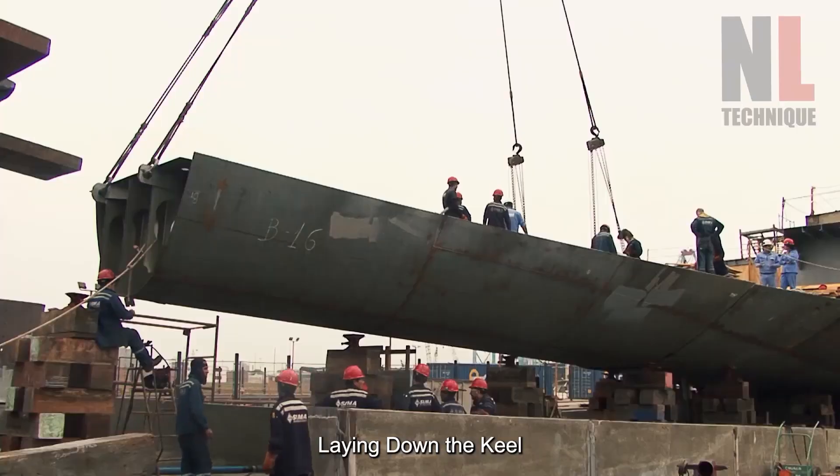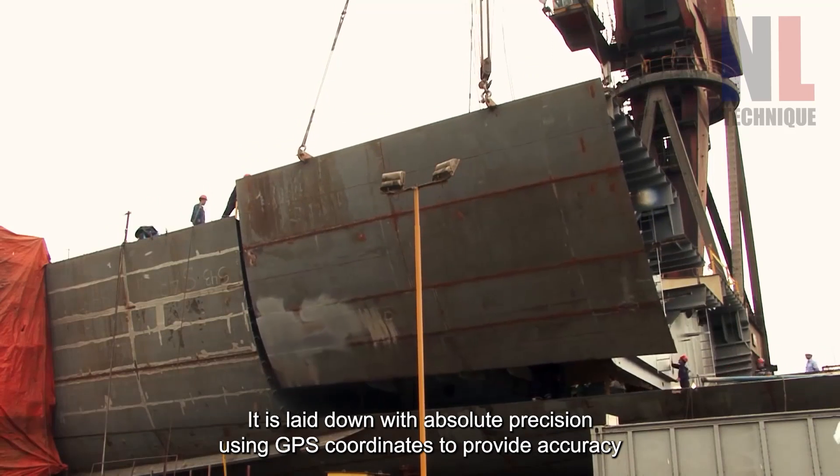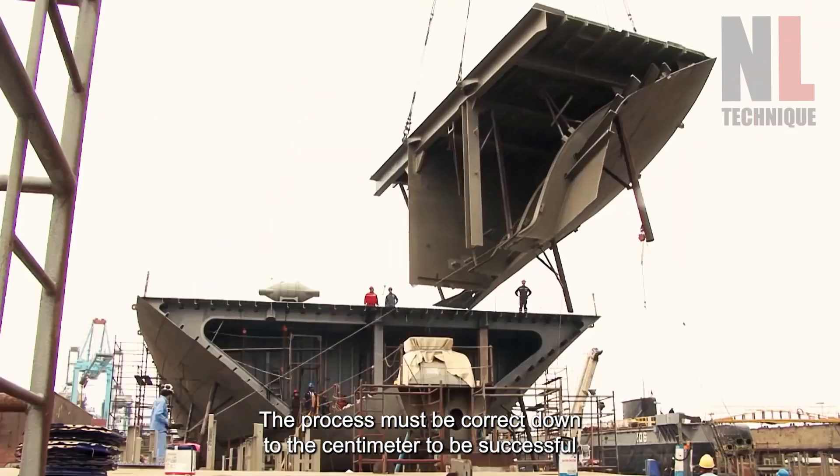Laying down the keel: the keel is the lowest part of the ship. It is laid down with absolute precision using GPS coordinates to provide accuracy. The process must be correct down to the centimeter to be successful.